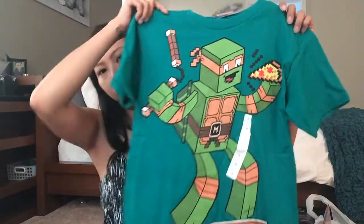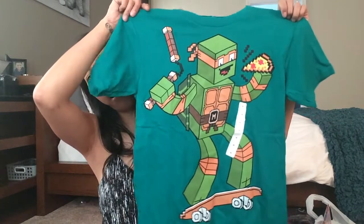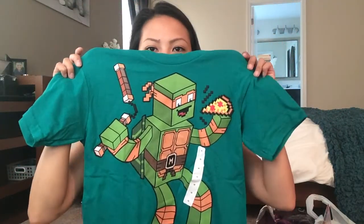I only got one thing from Target — this shirt for RJ. Ryan actually pointed it out and I thought it was cute. It's a Minecraft Ninja Turtle shirt, and since he loves both Minecraft and Ninja Turtles, it's the best of both worlds.